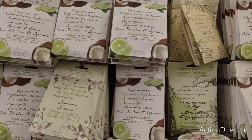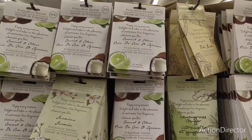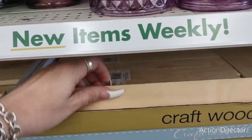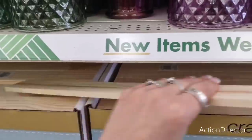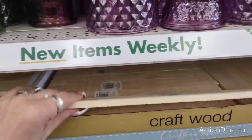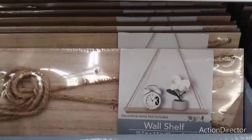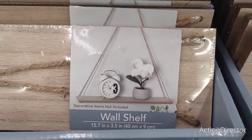They also have these cute fragrance sachets in coconut, citrus lemongrass and ginger, jasmine bamboo, and amber — they look really nice and would be cute in a bath basket or Mother's Day basket. They also have craft wood in two different sizes.